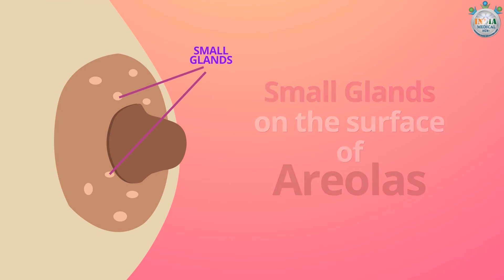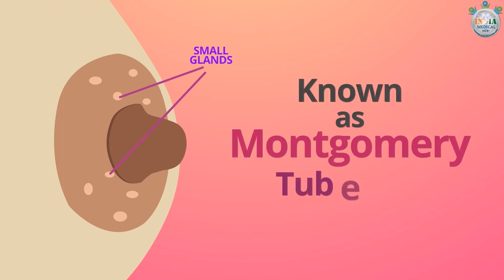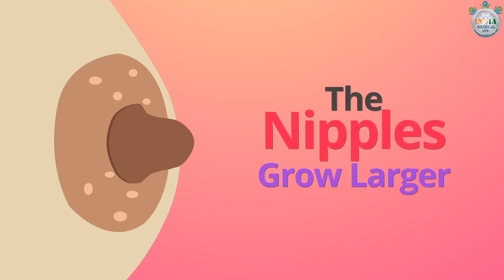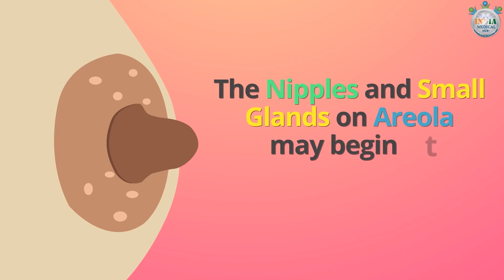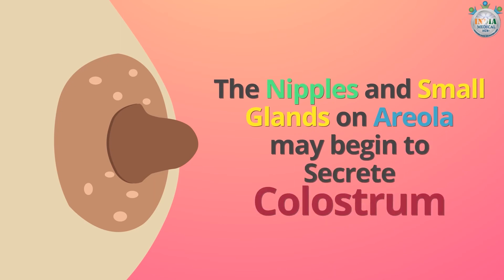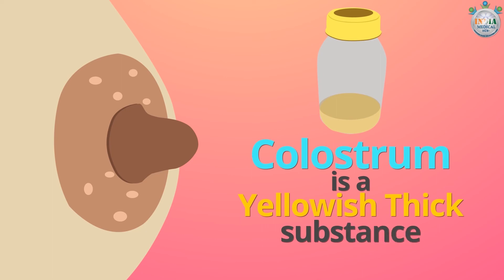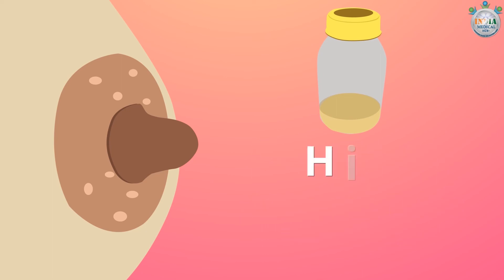Small glands on the surface of the areolas, also known as Montgomery tubercles, develop during this week. The nipples grow larger, and the nipples and small glands on the areola may begin to secrete colostrum. Colostrum is a yellowish, thick substance that is often known as high-octane milk.